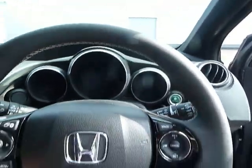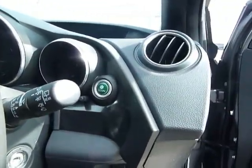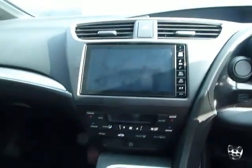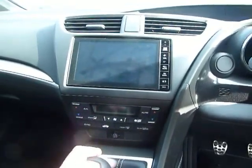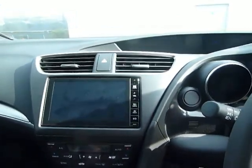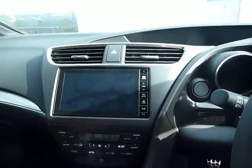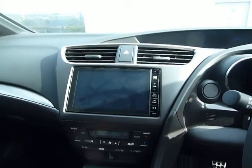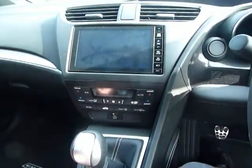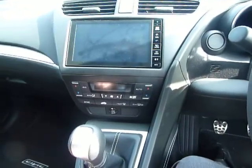Inside you've got cruise control, Bluetooth, and an Econ button to improve your MPG. In the center you've got your radio, the Honda Connect screen, rear parking camera, and AHA internet is installed on that as well. Below there you've got your heating, air conditioning and climate control.